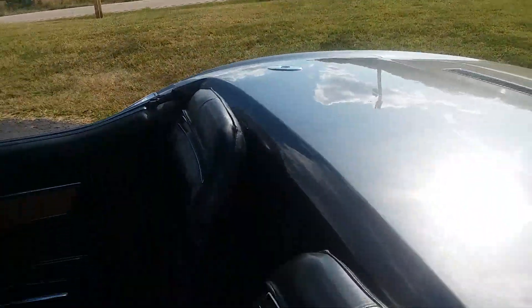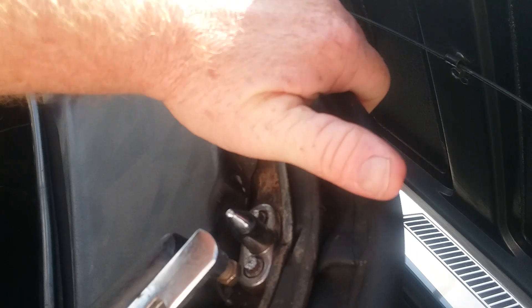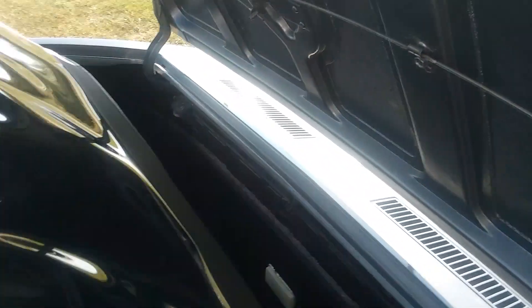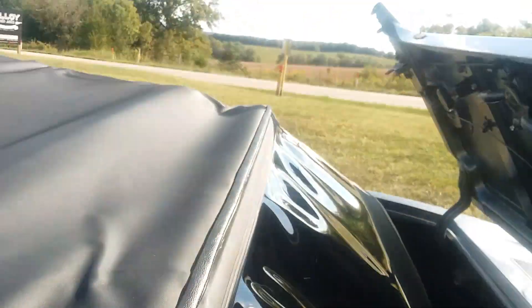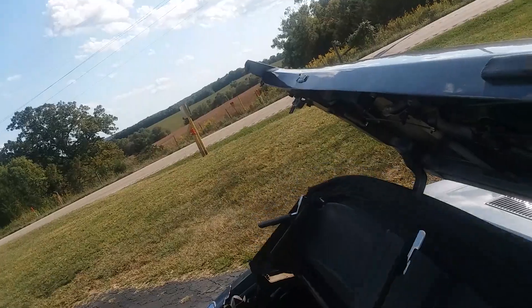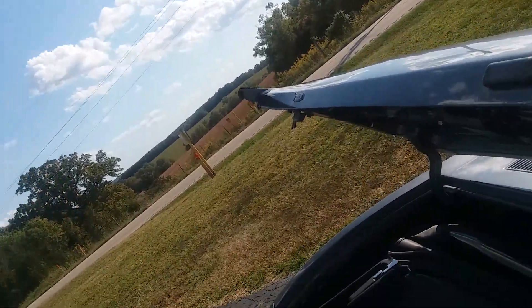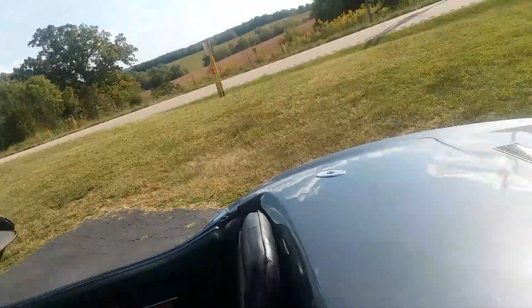Drives and steers down the road great. I'm gonna leave the top down — you can see the top goes up real easy, and the back window is as clear as can be. It does have the little foam armrest to go on top of the center console by the emergency brake. The top is in excellent condition — clearly it's been replaced at some point or it's just in amazing shape.